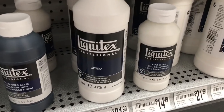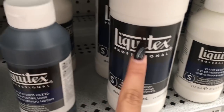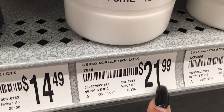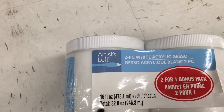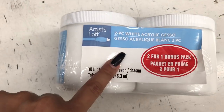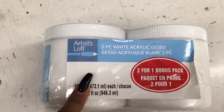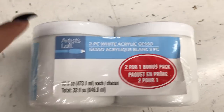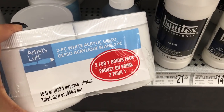Liquitex is one of my other favorite brands, but it's a little bit more expensive. Look at this Liquitex gesso — 16 ounce for $21.99. We're getting the Artist Loft gesso, 16 ounces for both of them together for $7. So be smart, look around — different brands will be different prices at different times. This time we're going with Artist Loft for the gesso.